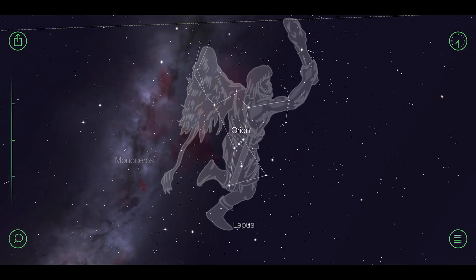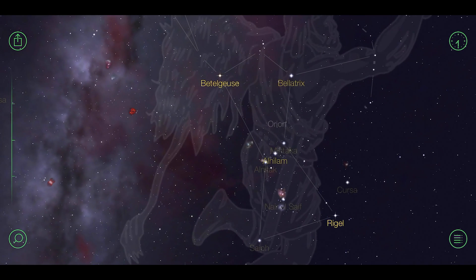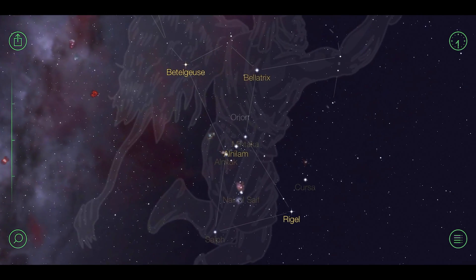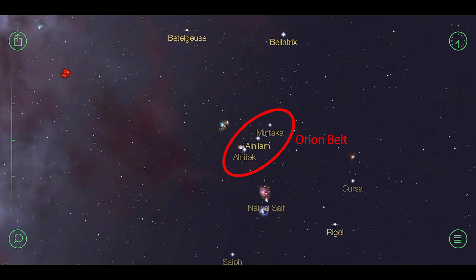Orion is one of the best visible star constellations in the night sky in the northern hemisphere. There are certain objects which are easily recognizable: first of all the Orion Belt with Mintaka, Alnilam, and Alnitak, and we also have the Orion Sword, which is what we will focus on in this video.